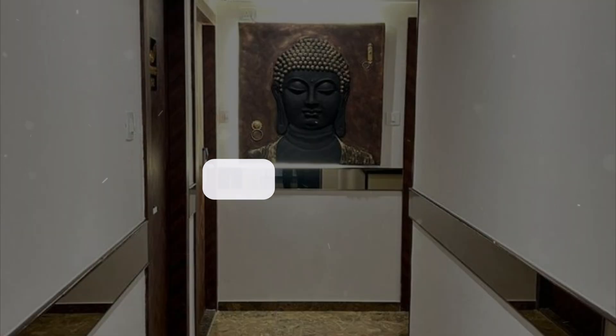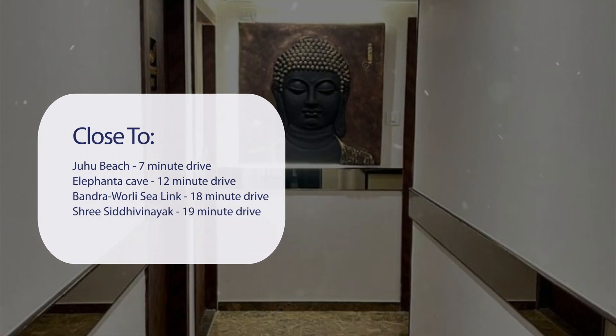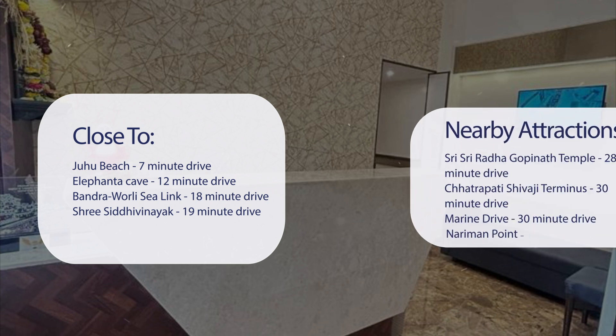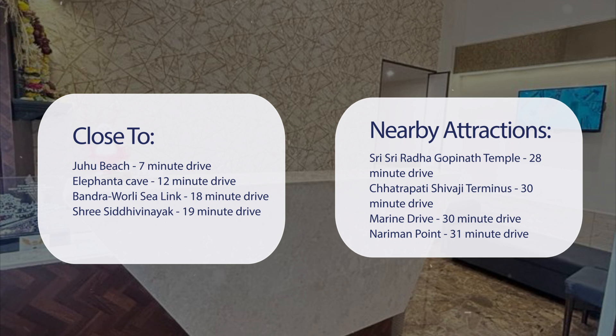It has a pretty good location. It's pretty close to Juhu Beach — 7-minute drive. Elephanta Cave — 12-minute drive. Bandra-Worli Sea Link — 18-minute drive. Sri Siddhivinayak — 19-minute drive. And also close to attractions like Sri Sri Radha Gopinath Temple — 28-minute drive. Chhatrapati Shivaji Terminus — 30-minute drive. Marine Drive — 30-minute drive. Nariman Point — 31-minute drive.